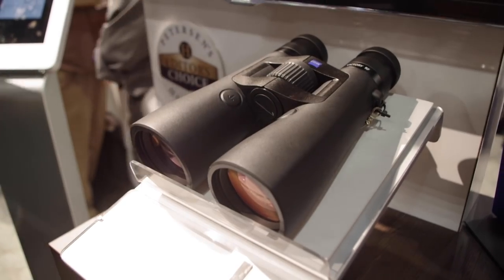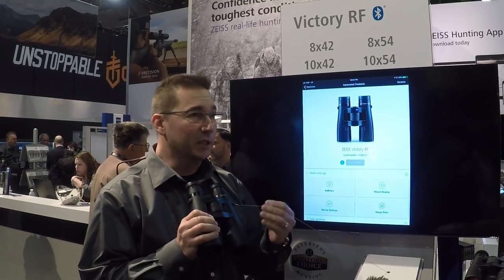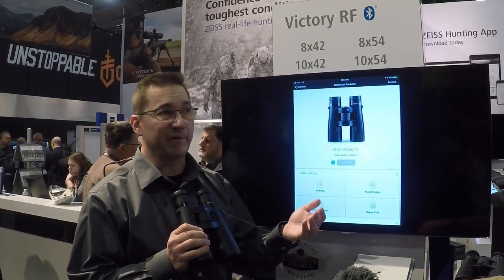The range-finding binocular from Zeiss features Bluetooth connectivity and ranges from 11 to 2,500 yards. Basically, we're now combining state-of-the-art optics with state-of-the-art digital technology, so that the customer has the best of both worlds. And that's the huge benefit here.